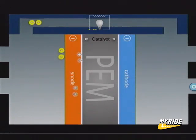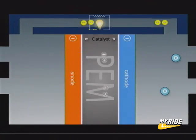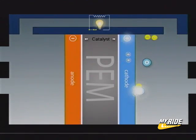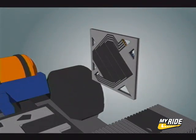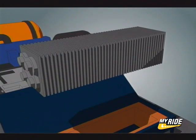The protons can pass through the membrane, but the electrons cannot and must pass through an external circuit, creating useful electricity. On the oxygen side of the membrane, the protons and electrons react with oxygen from the air in the presence of a second catalyst layer, generating water and heat.